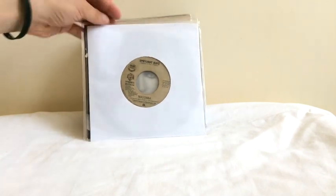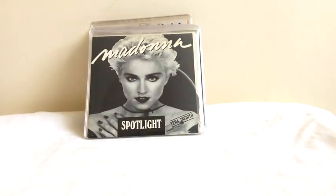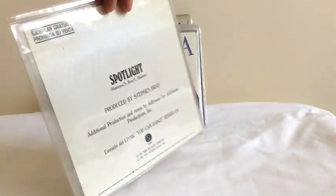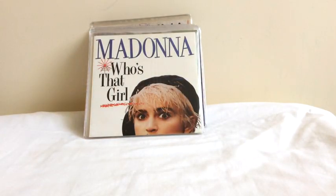Another single that was only released in some territories is Spotlight. That was also released in the Philippines — there's the edit version, and then there's a Party Remix on the B-side. So that was released as a single in the Philippines, and also as a Spanish promo. This is the Spain promo version of Spotlight with a nice black and white sleeve.